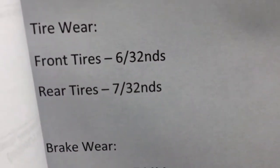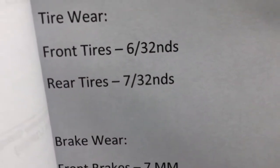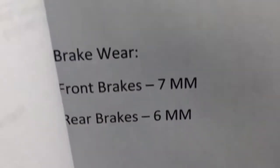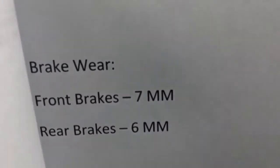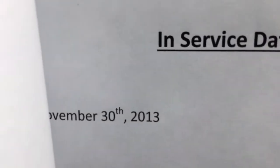On the tire wear, you have 60% left on the front tires and 70% left on the back. You have 70% left on the front brakes and 60% left on the rear. So it's quite good — very good actually, above average.